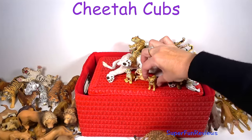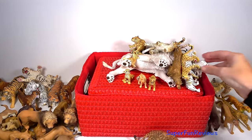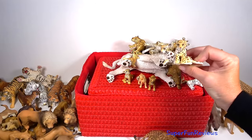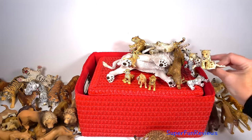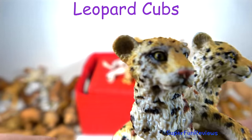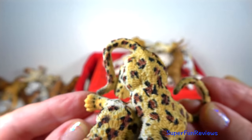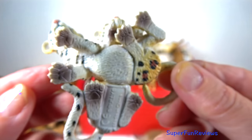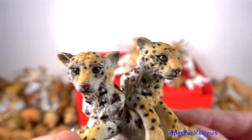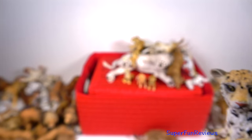These would be leopard cubs. Leopard cubs weigh only 1 pound or 500 grams at birth and open their eyes around 10 days later. They rely on their mother, who is called a leopardess, for everything. Leopardesses give birth to two to six cubs at a time.